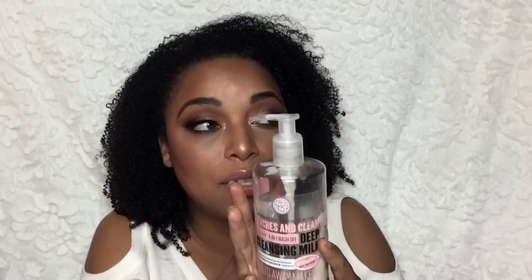This is the Peaches and Clean Deep Cleansing Milk. This would be good for taking off swatches, but I feel like I have to do more work with it. I can just use my Purity Made Simple and get it done. I'm discarding this because I don't like it as much as other things and I'm ready to move on — I kind of got tired of it. Wouldn't repurchase.